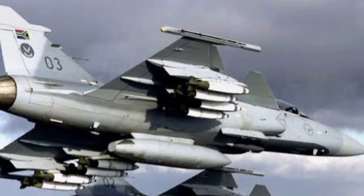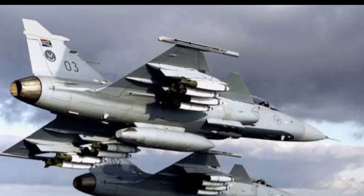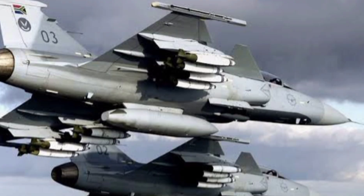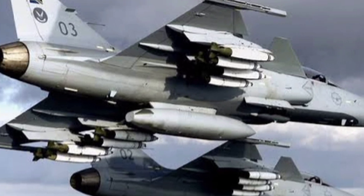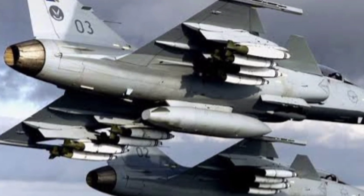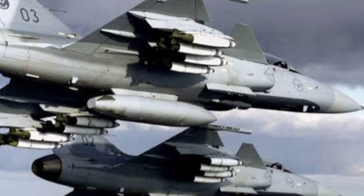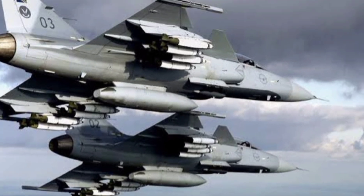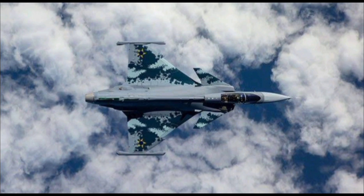And here's where it gets even more interesting. The Gripen F is the two-seater variant, designed for training, mission planning, or even electronic attack roles. It opens the door for joint operations and flexibility in combat situations. While it sacrifices a bit of range due to the extra seat, it gains strategic depth and collaboration potential.